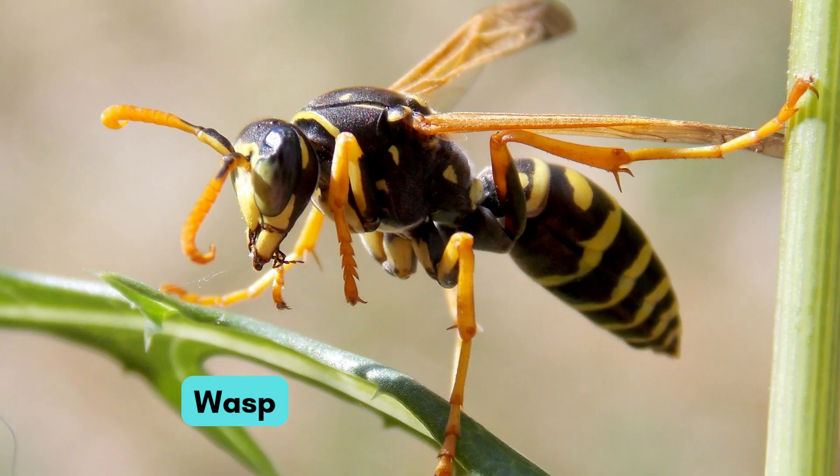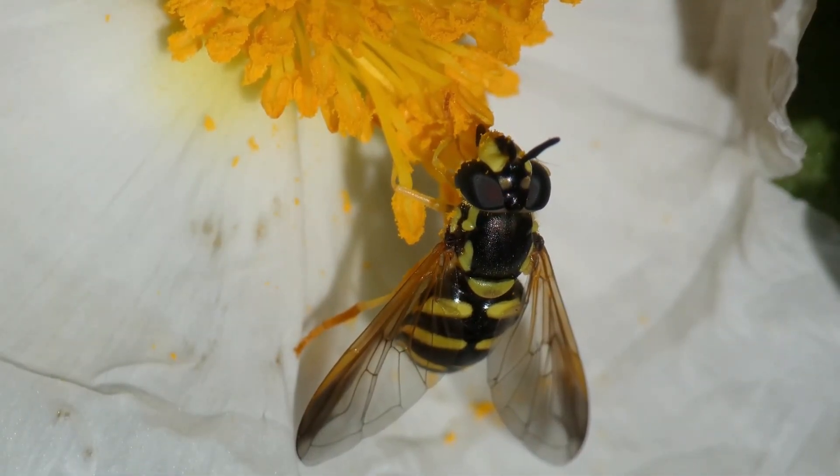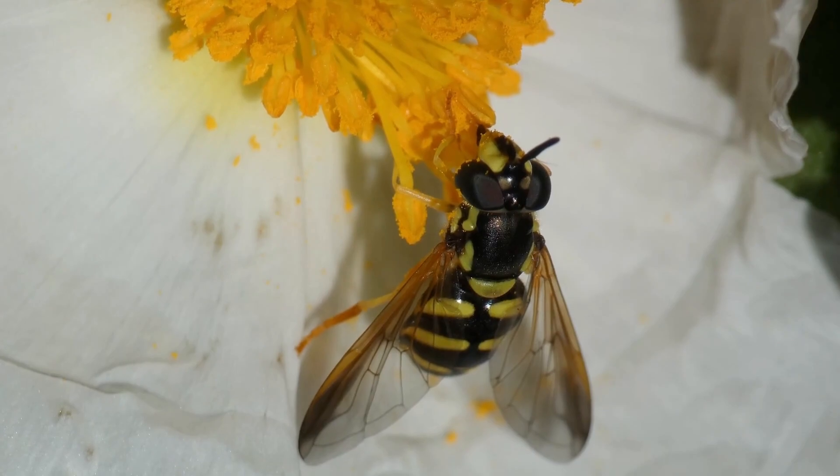This is the stinging wasp. It looks a bit like a bee, but it can be naughty sometimes.